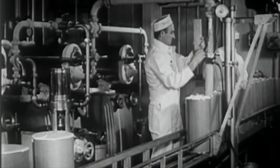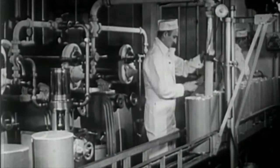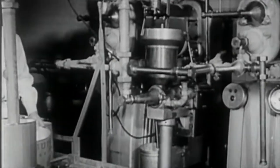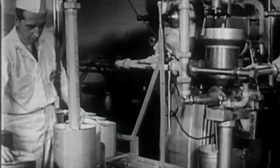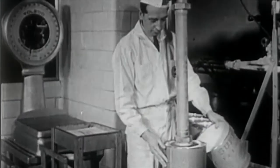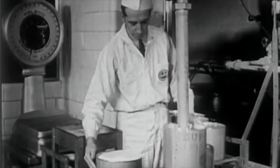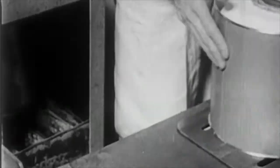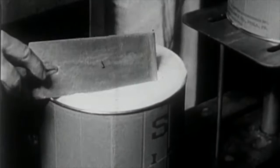Both in dairy plants and ice cream plants, a great variety of types and flavors of ice cream are manufactured. Here, again, a knowledge of scientific principles is necessary. The ice cream maker must supervise the preparation and proportions of the ingredients, in order to ensure the production of ice cream of good flavor, creamy body and smooth texture.